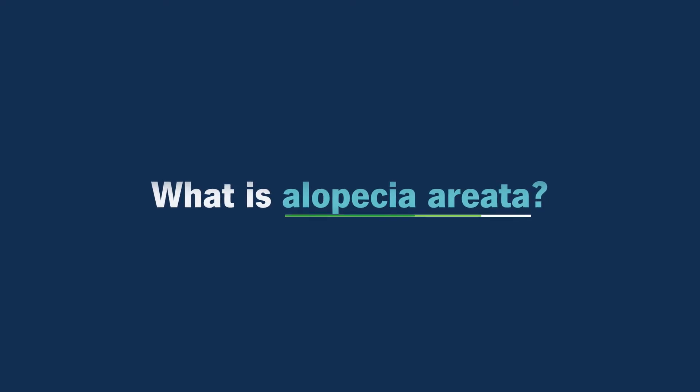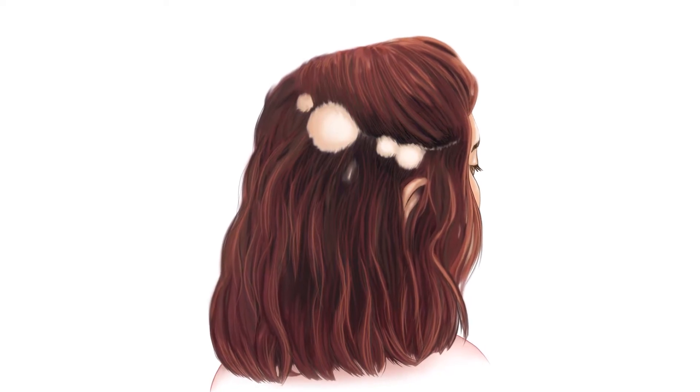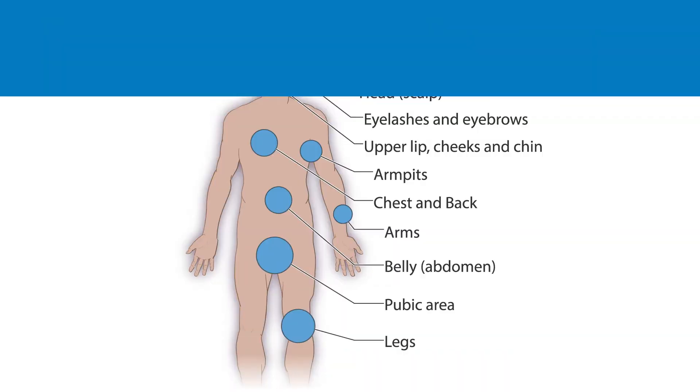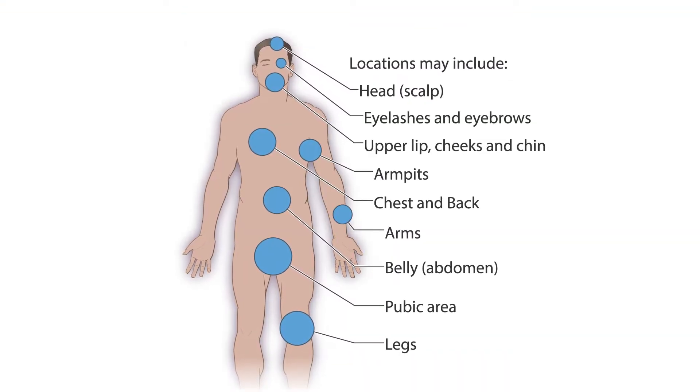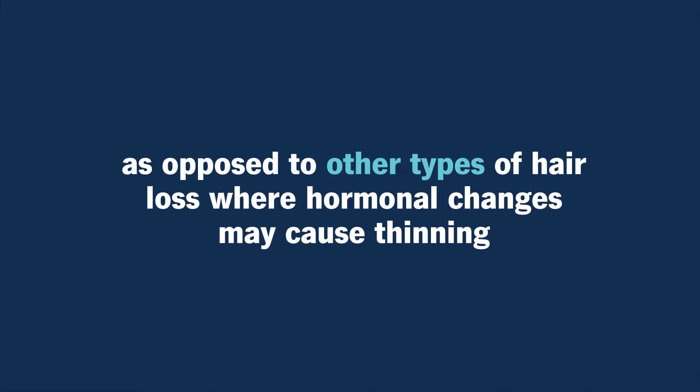What is alopecia areata? So alopecia areata is a very specific autoimmune attack on your hair follicles. It can range from very small areas of hair loss to complete body, eyelash, and eyebrow loss, as opposed to other types of hair loss where you may get just hormonal changes that cause some thinning or other immune kinds